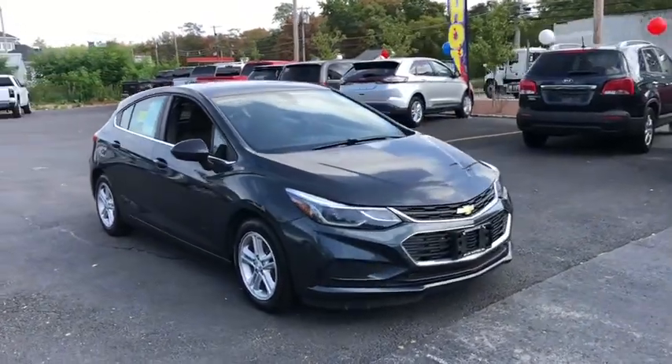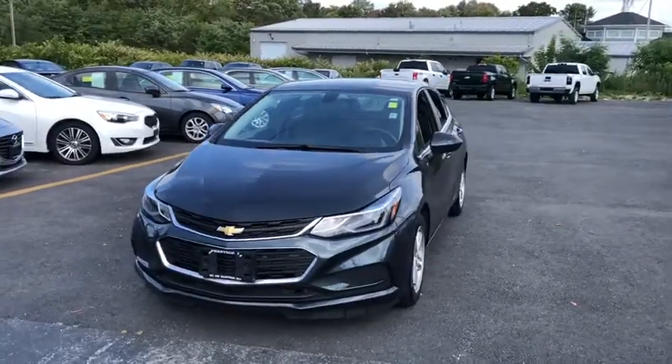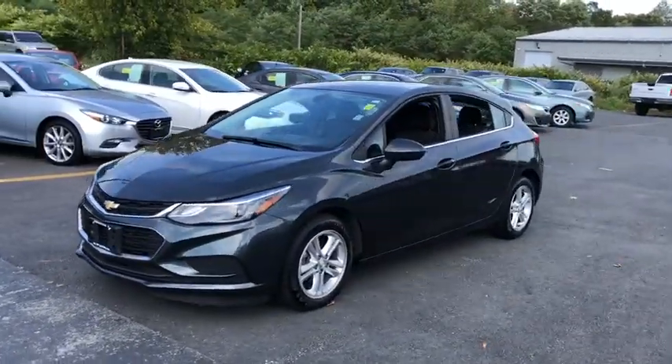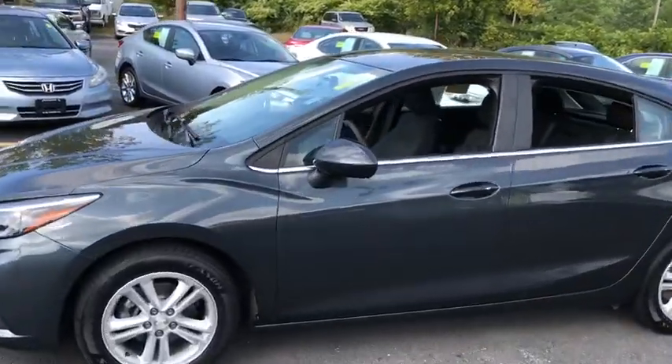Stop by and take a look at the 2017 Chevrolet Cruze. The Cruze Blueprint calls for more than you'd expect. This vehicle has less than 35,000 miles. Here are some of this vehicle's great options.